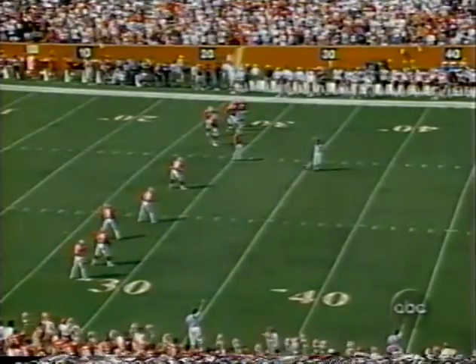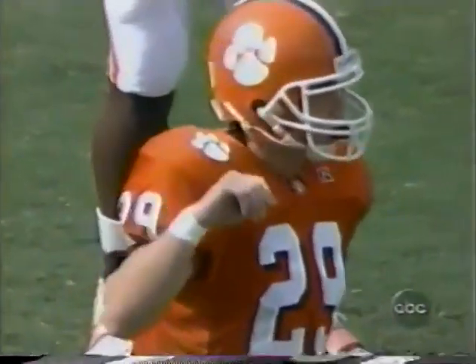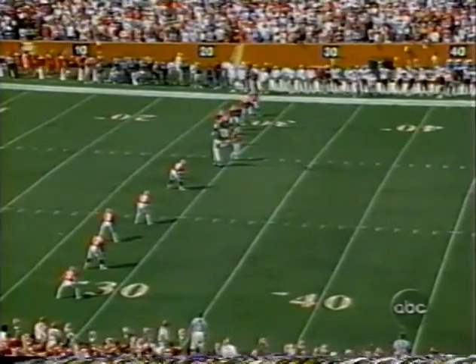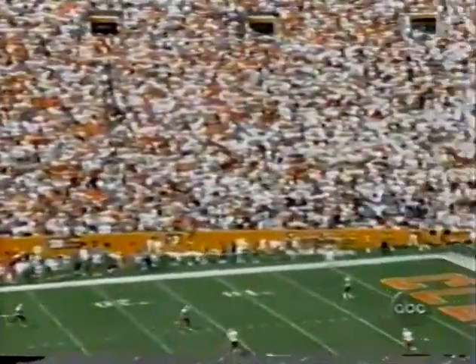Florida State has won five straight over Clemson. Clemson won the toss and deferred. They'll kick it off, and that's David Richardson who's got it teed up from Death Valley. Jermaine Stringer and Lavernius Coles back deep for the Seminoles. And from Memorial Stadium, we're under way.